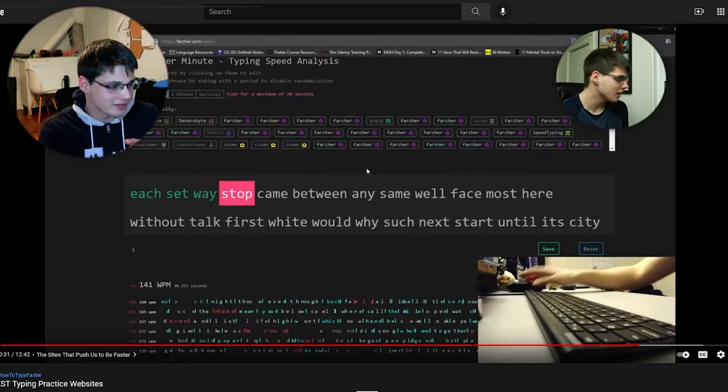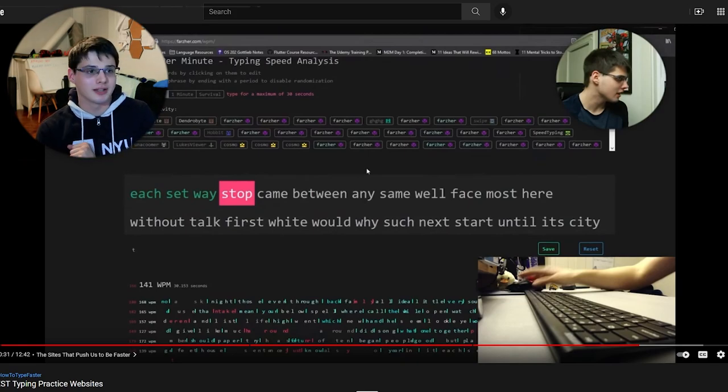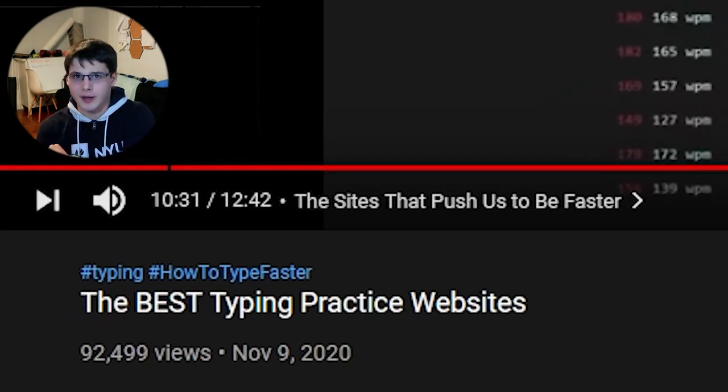Hey internet, welcome back to the channel. My name is Mark. If you don't know me already, I'm a senior at NYU studying computer science and linguistics, and I can type pretty fast. A while ago I made this video called the best typing practice websites — that was almost a year ago now. I've found so many more websites since, and as the channel grew, people started suggesting different typing websites, and I've also had opinions change on various ones.